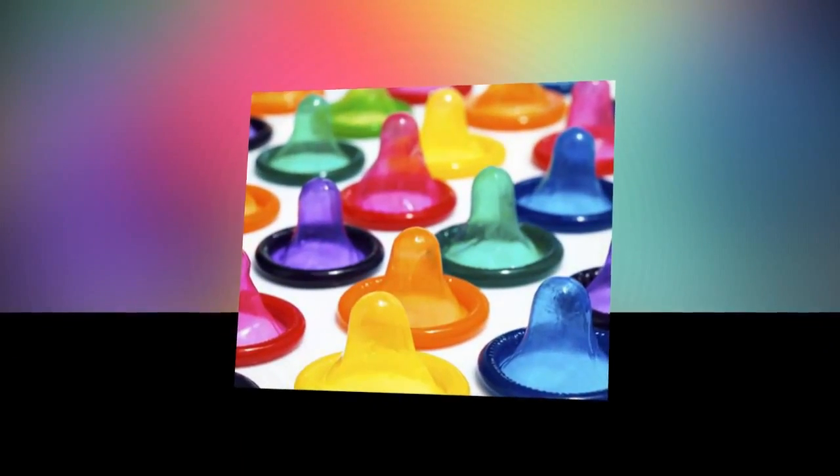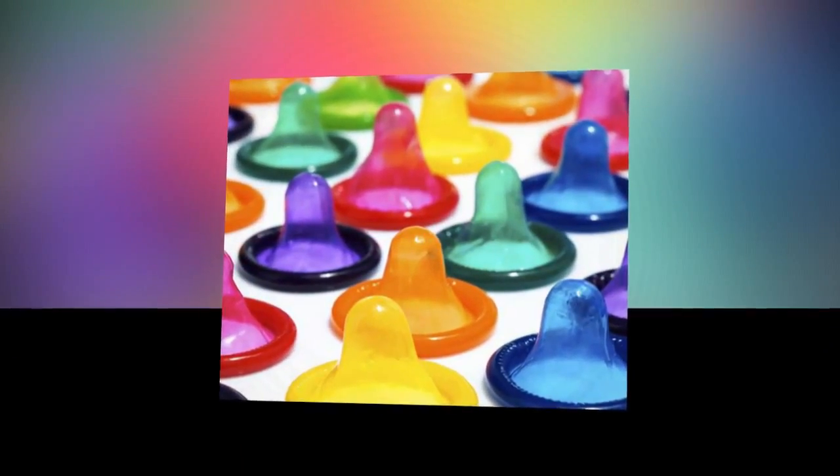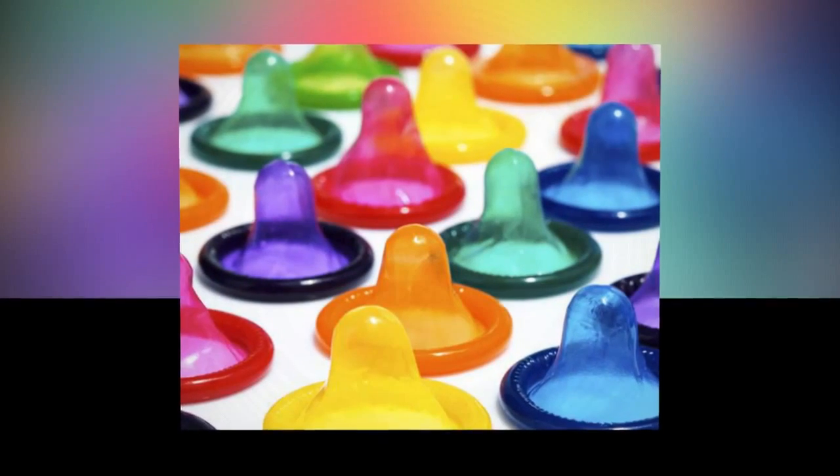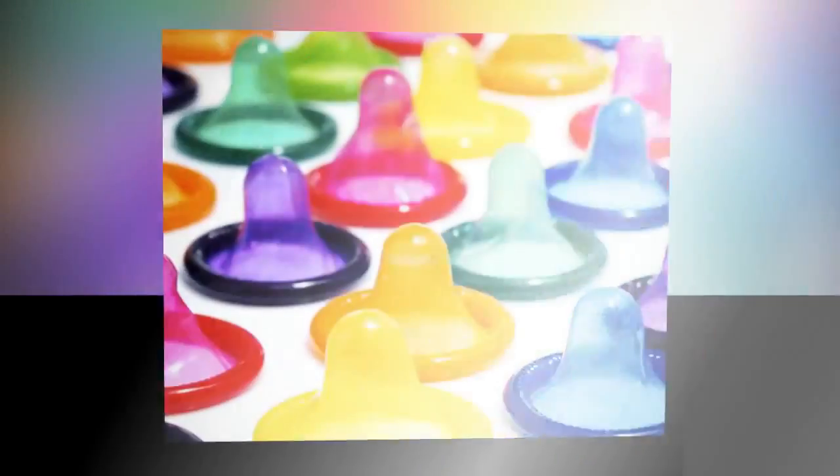The condom, called S.T.I., won the health category at the Teen Tech Awards in London, which is an annual competition that aims to inspire 11- to 16-year-olds to realize their true potential and the real opportunities available in the contemporary STEM workplace.